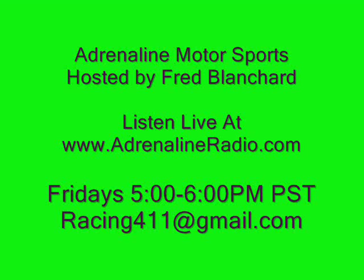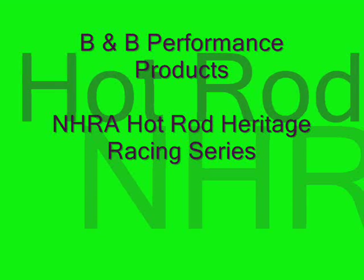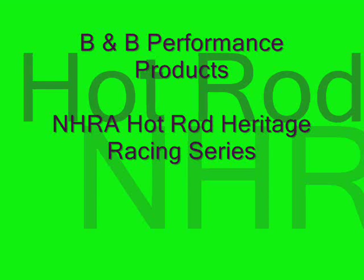Adrenaline Radio. I'm your host for Adrenaline Motorsports, the radio program on 1680 AM on your dial. This week I'm going to give you a review on a new and up-and-coming sponsor that is going to be on board with us here in the next few weeks.